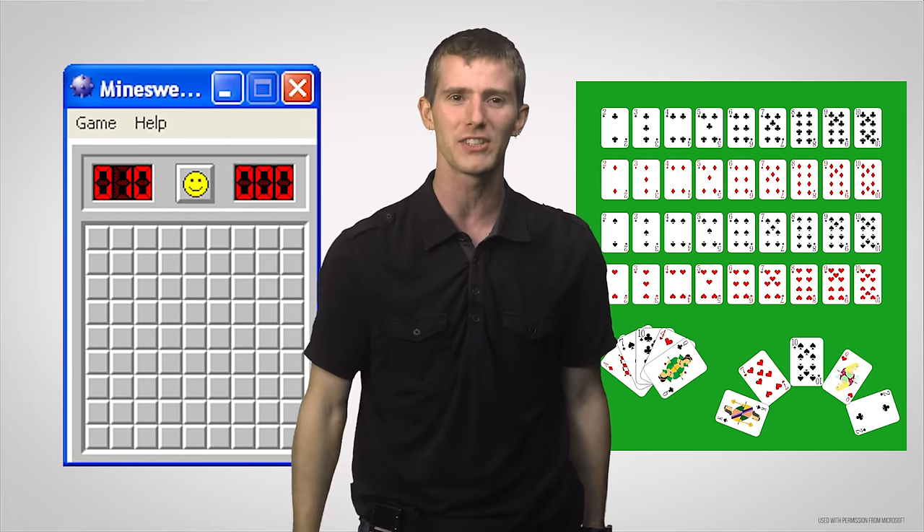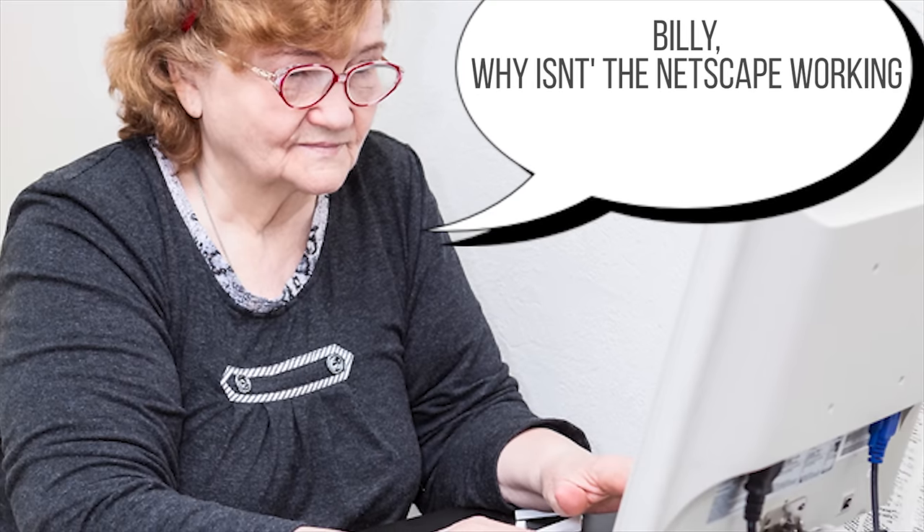That's right, for the first time people could play Minesweeper and Solitaire simultaneously. The next big developments came with the smash hit release of Windows 95, arguably the most prolific OS to date, with sales reaching 40 million copies that year, many of which are still running on elderly people's computers worldwide.